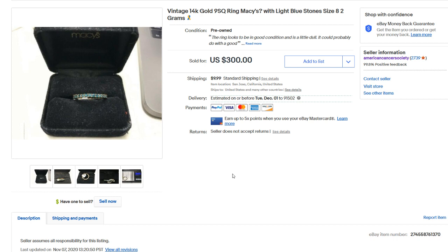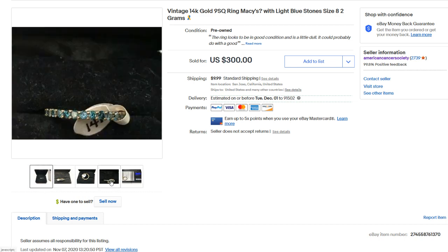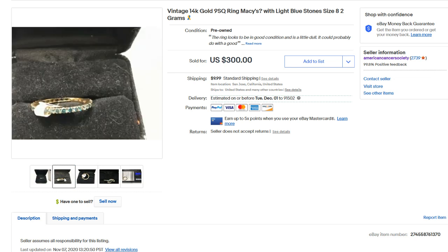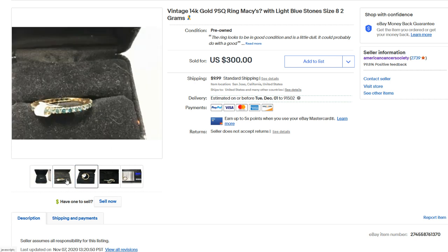Next up, we have this vintage 14-karat gold ring from Macy's — size 8, 2 grams. Gold has been selling very well and reached all-time highs this year. A lot of jewelry is being bought for scrap, melt, and investment rather than fashion. This sold for $200 — we did take a best offer on that. Silver and gold are some of the fastest sellers we have. As soon as it's listed, we get best offers right away.